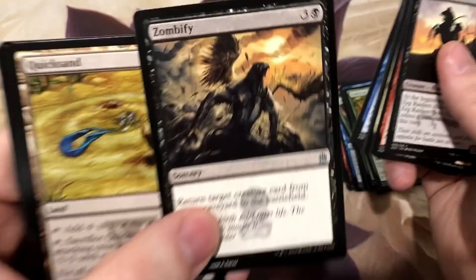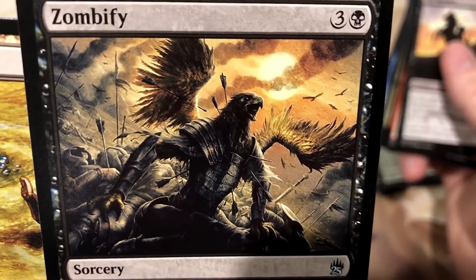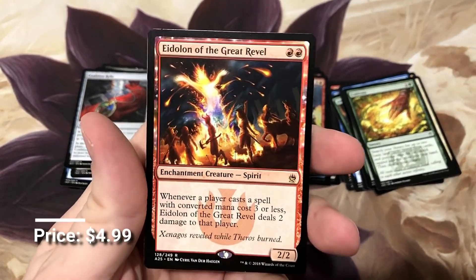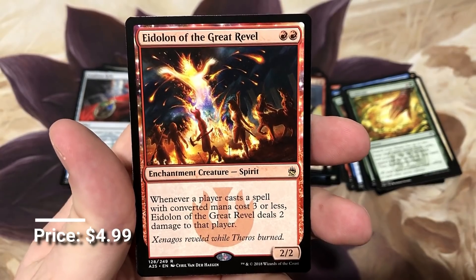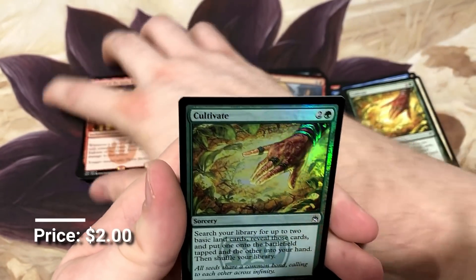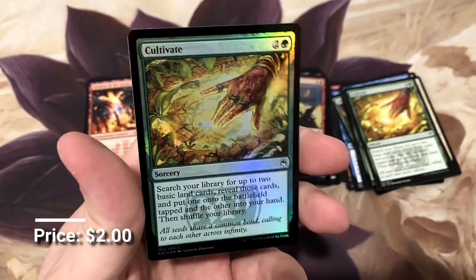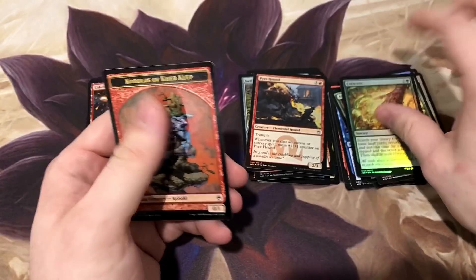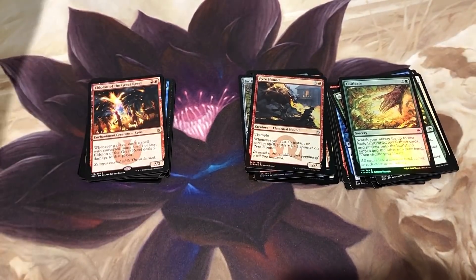Zombify - the artwork on this too, some pretty cool new artwork. Eidolon of the Great Revel - another staple for your Red Deck Wins in Modern, it's a really good card. And a foil Cultivate! I'm pretty sure this has a solid price too, mainly because of Commander. Commander players enjoy an all-foil deck and there's nothing wrong with that.